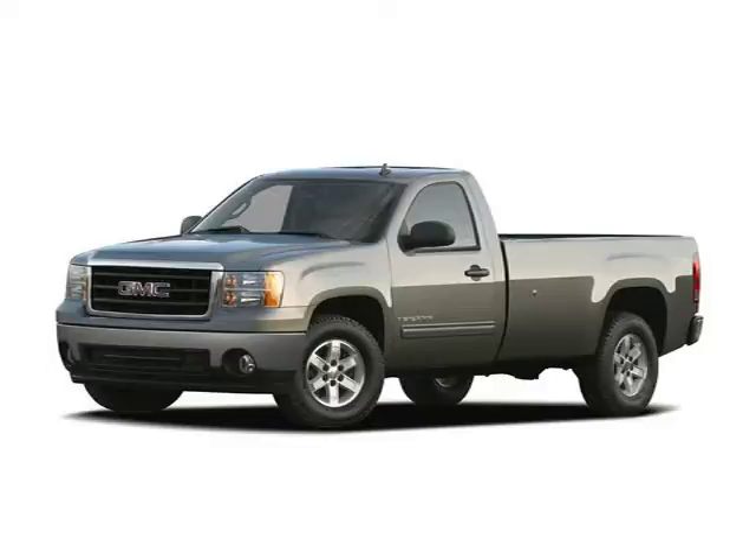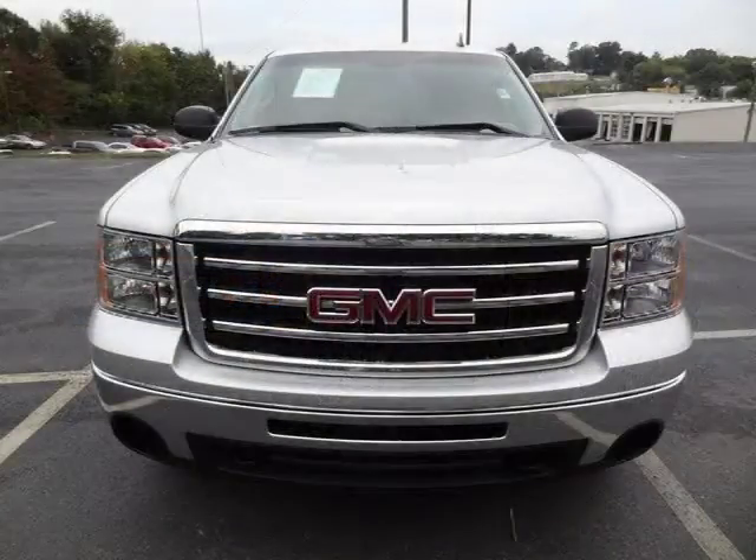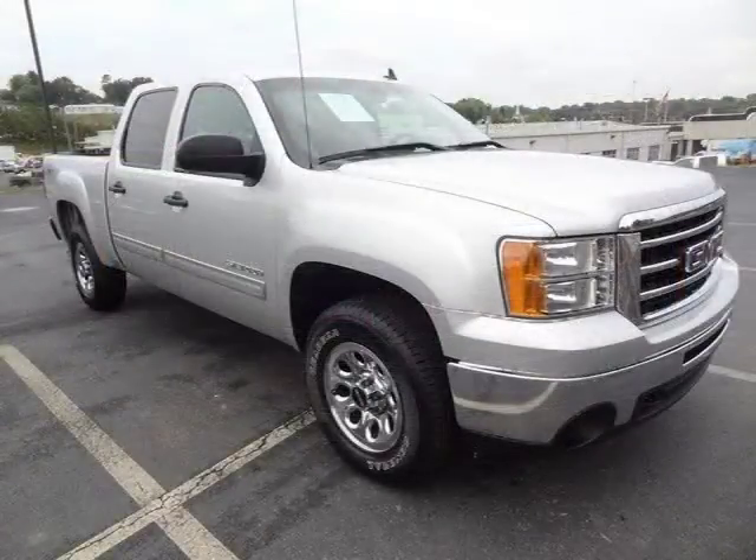This 2012 GMC Sierra 1500 four-door crew cab is located in Knoxville, Tennessee and has 65,938 miles on it. This four-door crew cab has a beautiful quicksilver metallic exterior paint color which is complemented by the interior color.